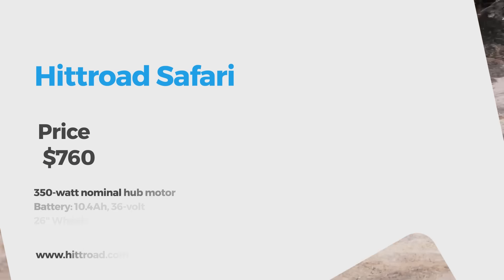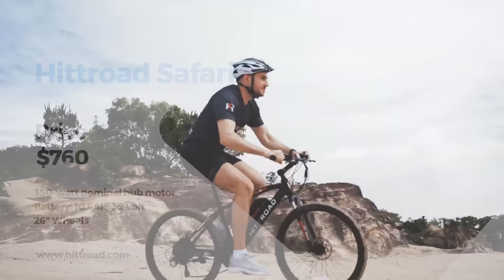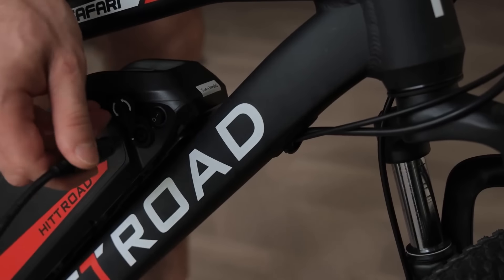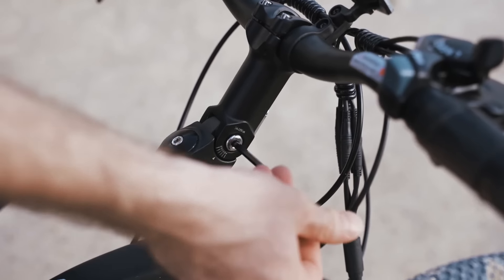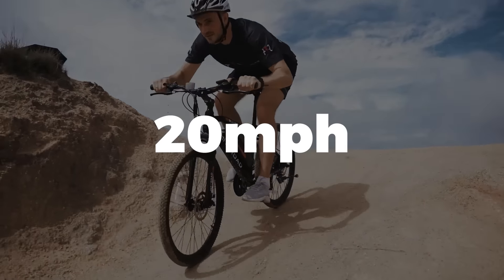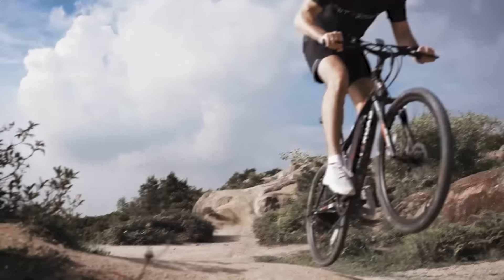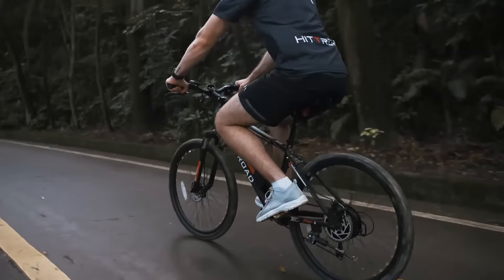Up next is the Hitroad 26-inch electric mountain bike. The 350-watt nominal, 500-watt peak Bafang rear hub motor delivers 50 newton meters of torque. The 36-volt 10.4-amp-hour battery is mounted to the down tube and the handlebars are adjustable up to 50 degrees. The front suspension is great for tackling local trails and the top speed is 20 miles per hour, making this a class 2 e-bike. The motor has been specifically designed to avoid overheating on rough terrain, and the 21-speed Shimano shifters make tackling hills a breeze.